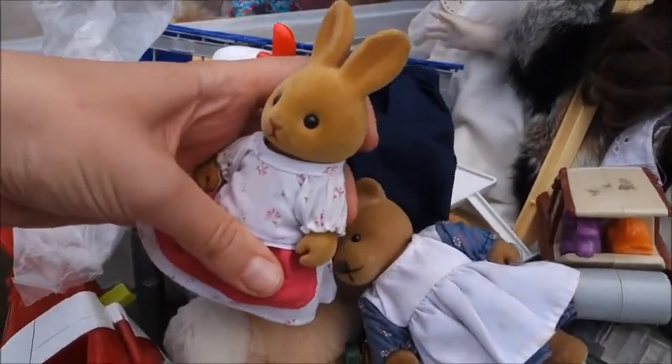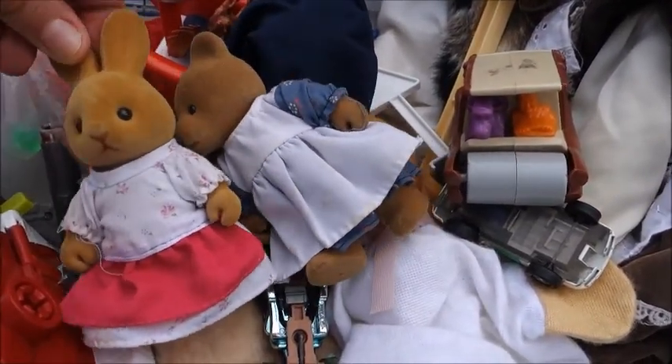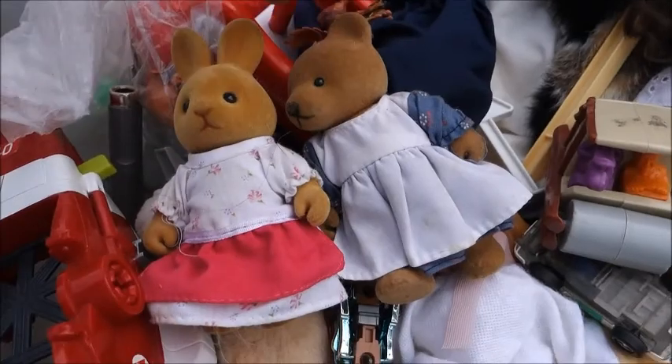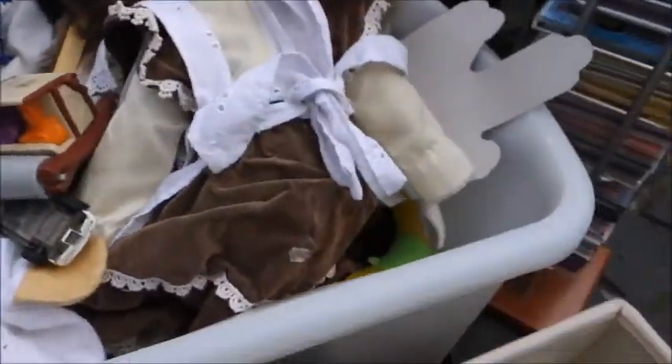Oh, that is cute! Aren't these those Calico Critters from Sylvanian Families? I'm pretty sure a lot of people are also collecting these. So if you're interested, come here - it's just not the stuff I collect.